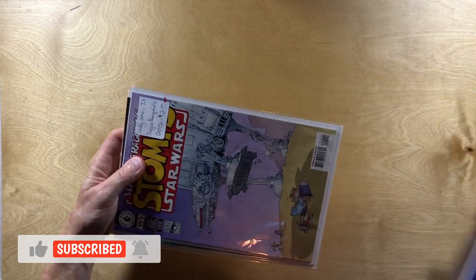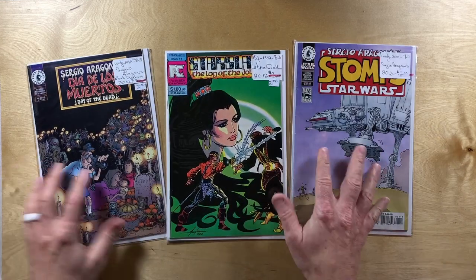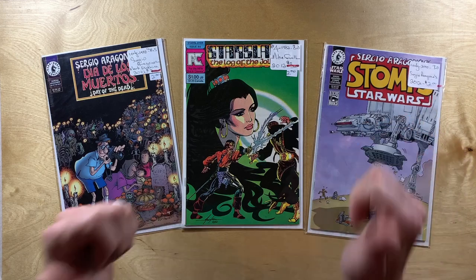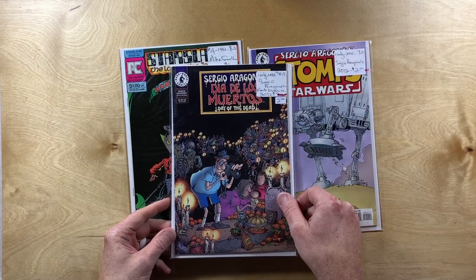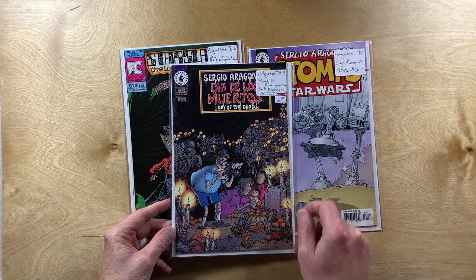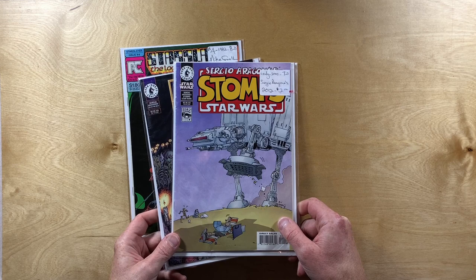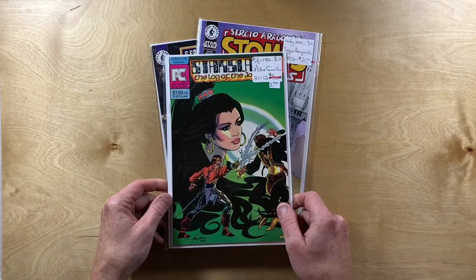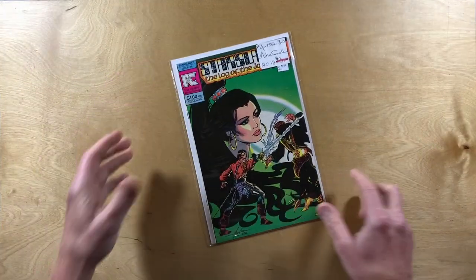My good friend Doug was out on a road trip a month or so ago. He came across a comic book store that was selling Sergio stuff for two bucks a pop. He gave me a FaceTime call and we started flipping through the boxes together remotely. I picked up Dia de los Muertos, Sergio Stomps Star Wars, and Star Slayer number four — two bucks each!